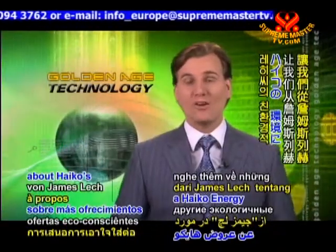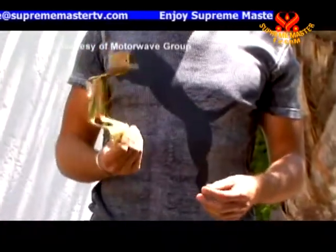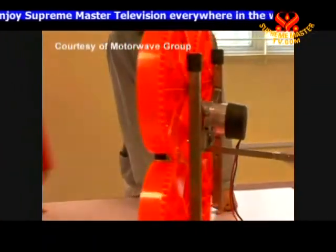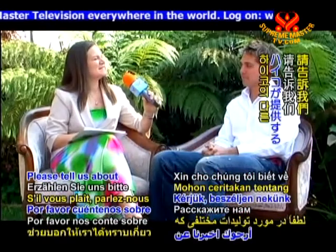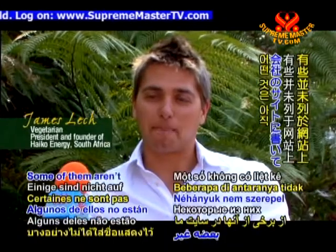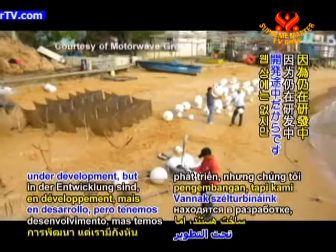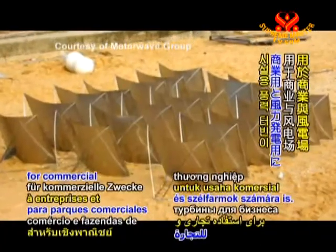Now let us hear more about HIKO's eco-conscious offerings from James Latch. Please tell us about all the different products that HIKO offers. Some of them aren't listed on our website because they're still under development. But we have our wind turbines for commercial use and for wind farms.